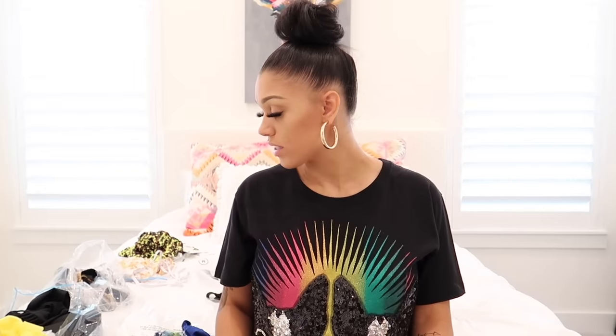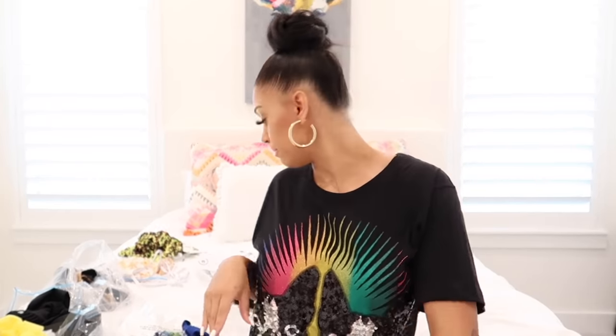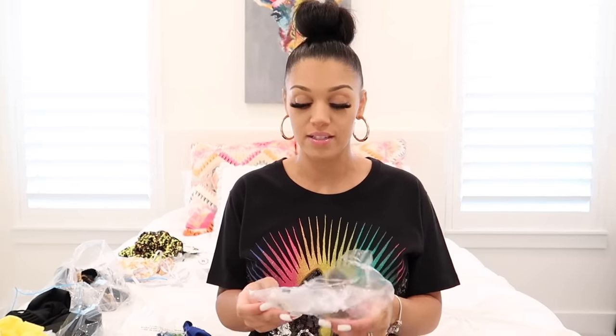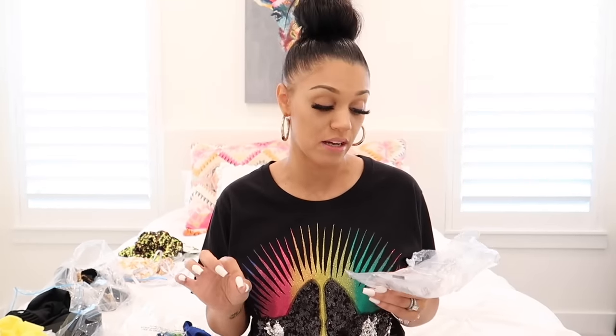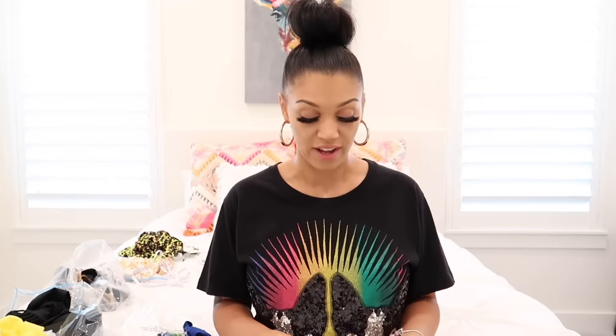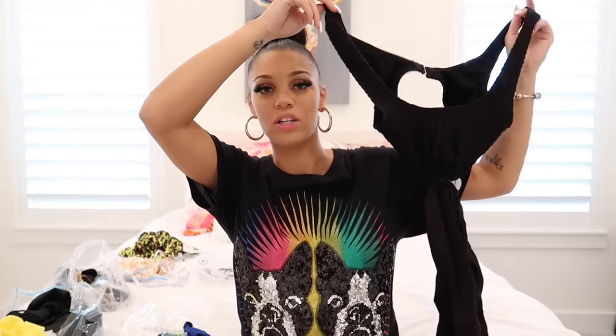We're going to start with bathing suits — I have about eight different items to show you guys today. I kept the little bag so I can read exactly what type of bathing suit it is, what size I got, and the price. This first bathing suit is a one-piece black bathing suit. I got it in size medium — it's called the Bronzed Beach Babe one-piece swimsuit. I'll link everything I can find in the description below.